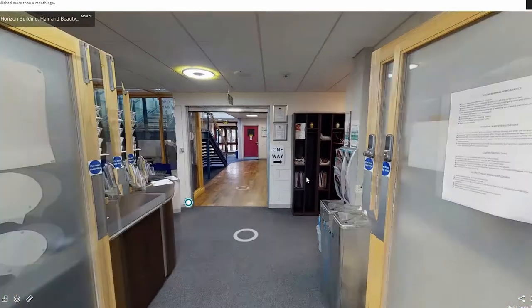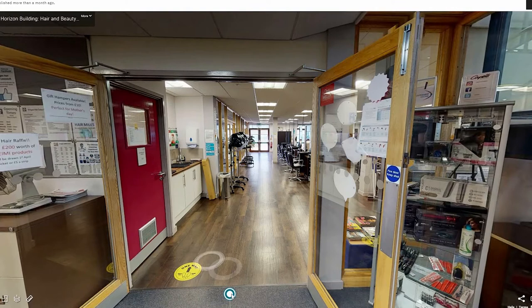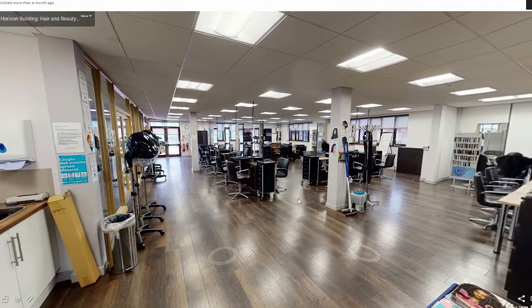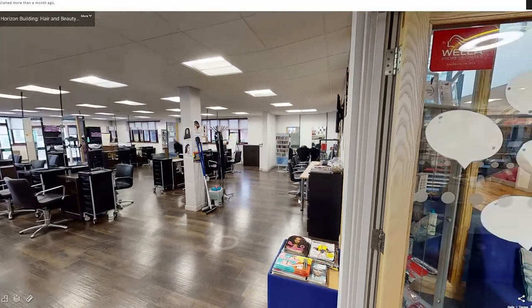To the left is the main hair salon. This large mirrored room is filled with hair stations for washing, cutting, colouring and styling.